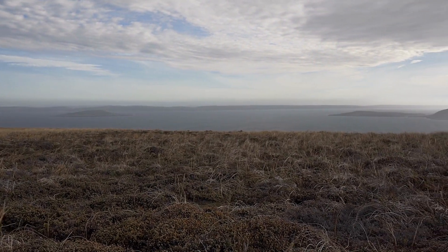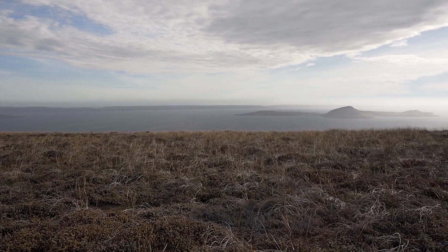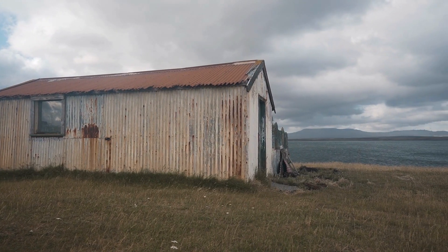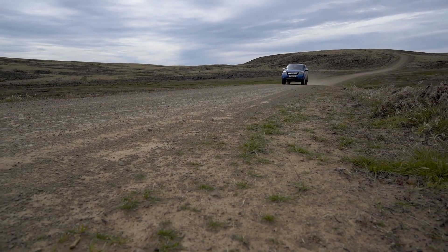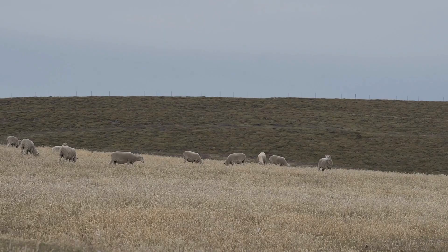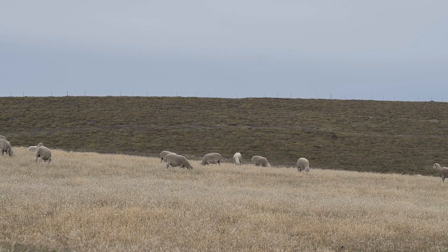It's a very windy place but a lot drier than Scotland and it's perhaps much bigger than you think, as the islands are about the same size as Northern Ireland but with just three and a half thousand people living there. The sheep outnumber people many times over as there are something like half a million of them.